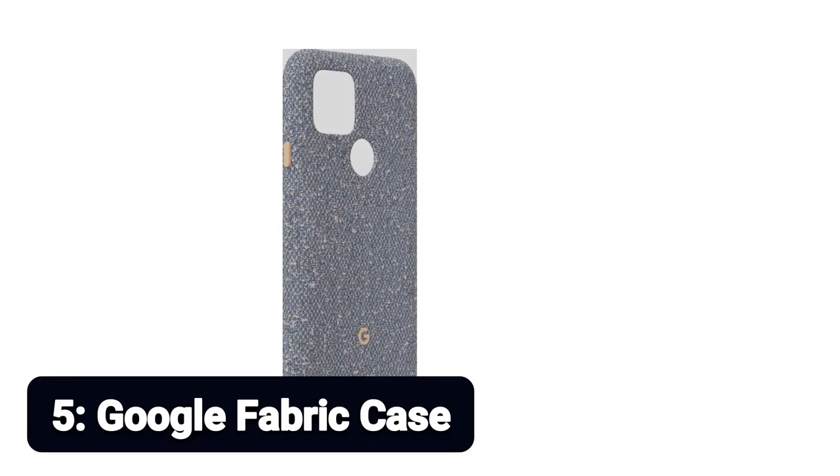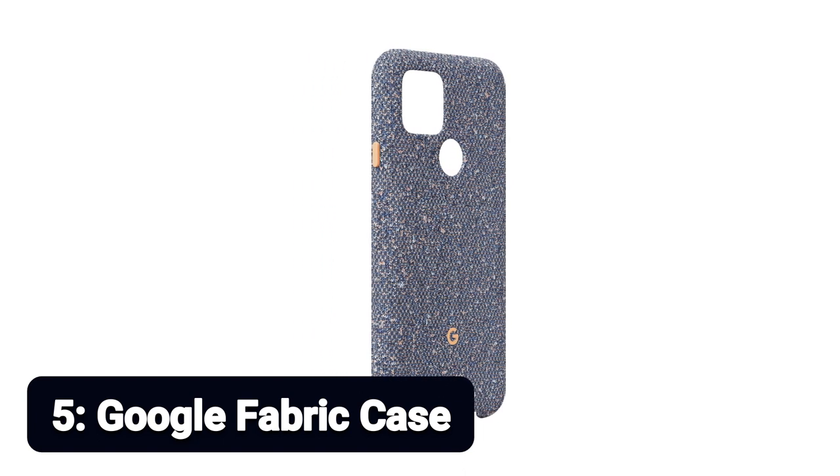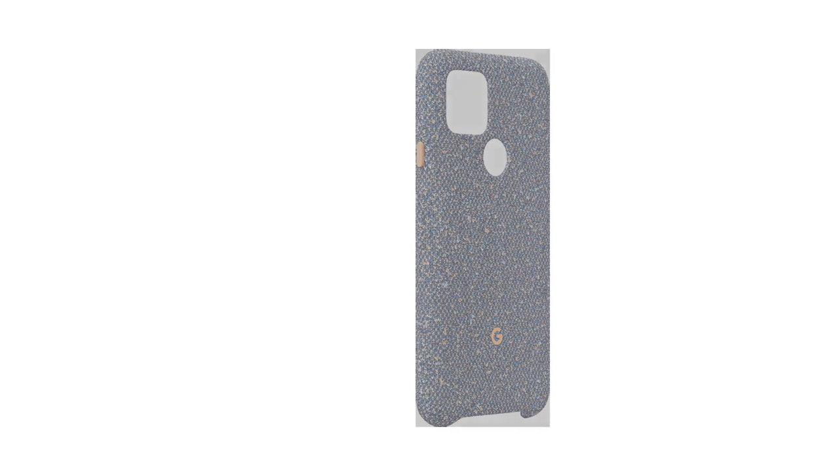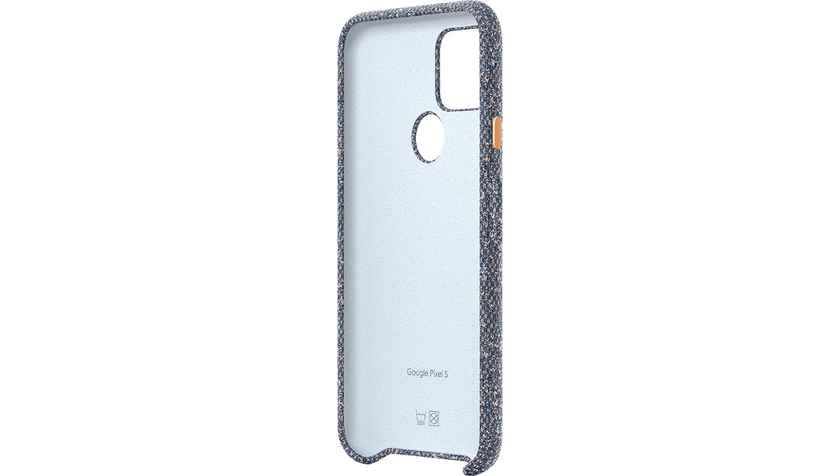Number 5: Google Fabric Case. The fabric cases from Google are luxurious and eco-friendly, made from 70% recycled materials, and provided with a microfiber lining to keep the Pixel 5 free of scratches and in place. The machine-washable fabric is soft to the touch and stays stylish over time. Custom knit, perfect fit, designed to protect.